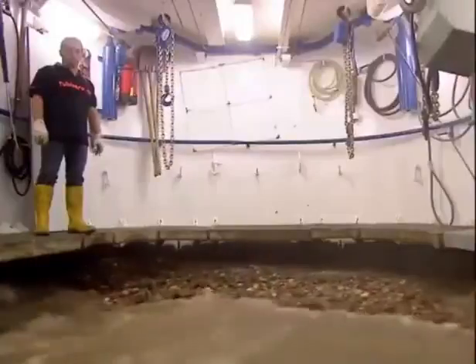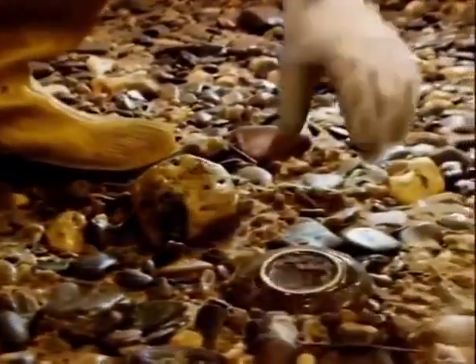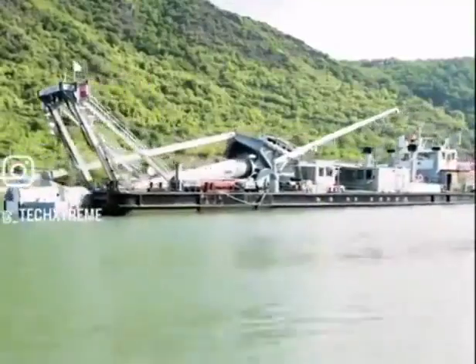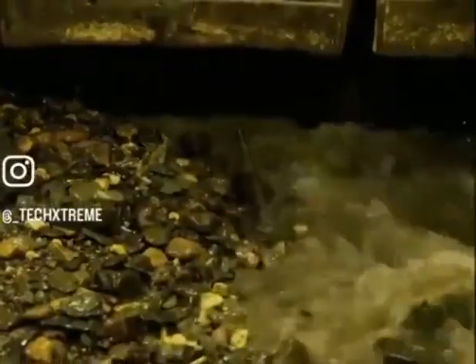This remarkable vessel allows you to effortlessly explore underwater without the need for diving suits, enabling you to retrieve artifacts and treasures. It's called the Diving Bell Ship, which delivers oxygen underwater while creating a vacuum around it by pumping out the surrounding water.